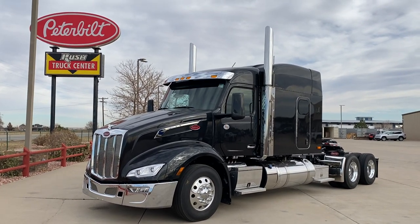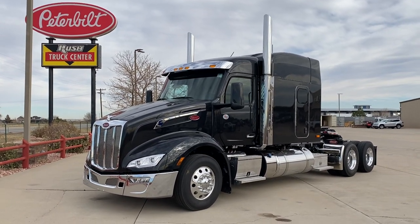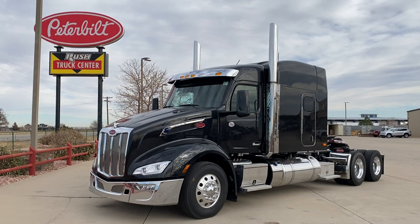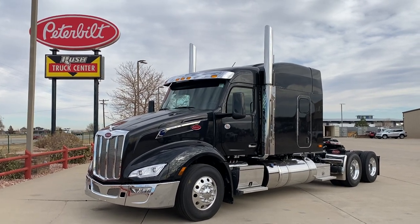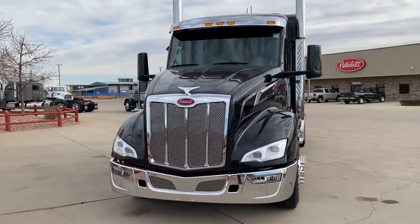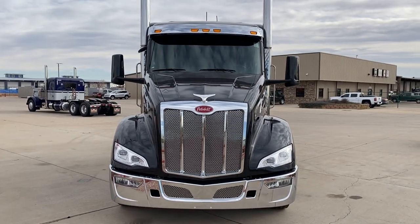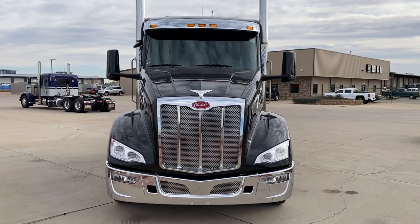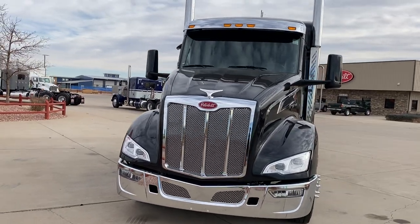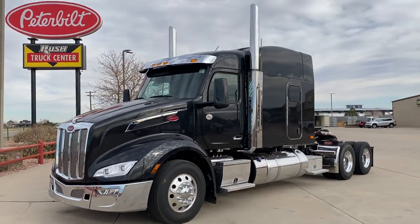I apologize for any road noise because it can get a little loud out here. This is the new 579 — the first sleeper one we've gotten in. An 80-inch stand-up sleeper and it's what they call the MLU, or midlife update. You can see the nose is much more narrow. Really a nice looking truck. For an aerodynamic truck, they did a nice job. So this is a 2022 Peterbilt 579.